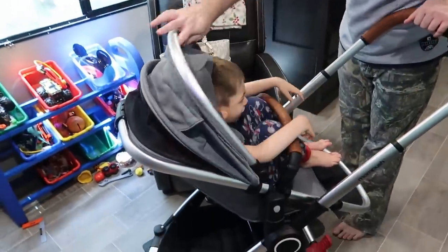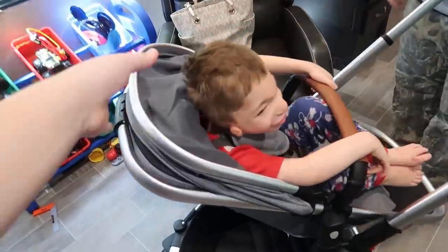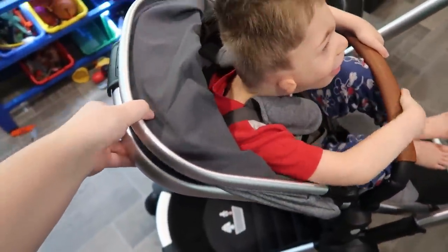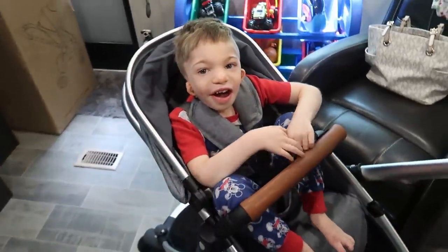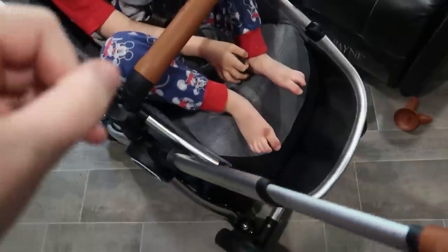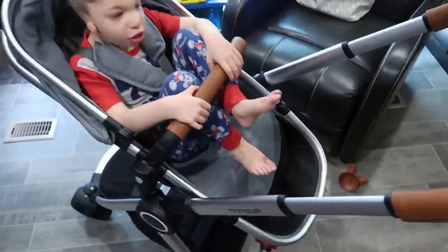I super like it. It doesn't go back all the way though — I've noticed that, so that's a little strange. Something I really like about the footrest is this is a wipeable material where their shoes would go. I thought that was pretty cool.